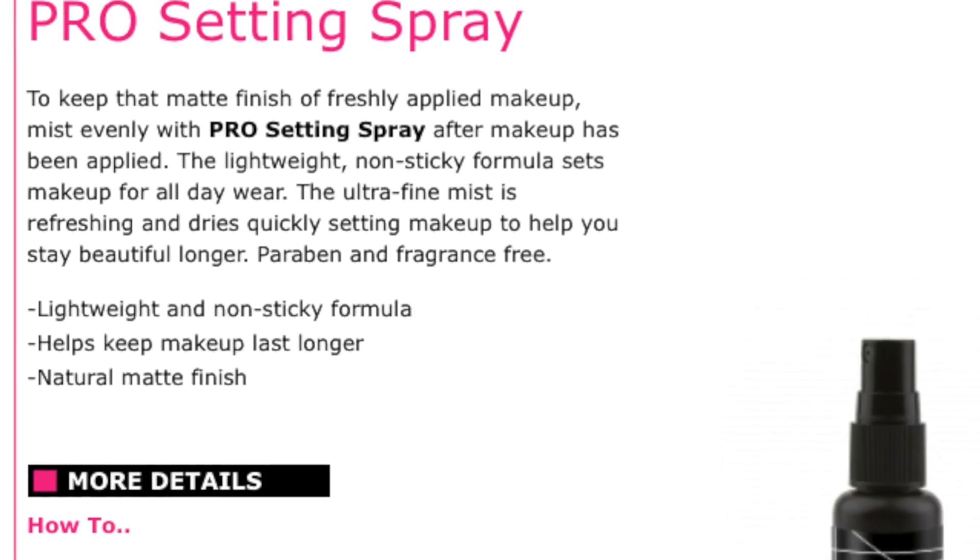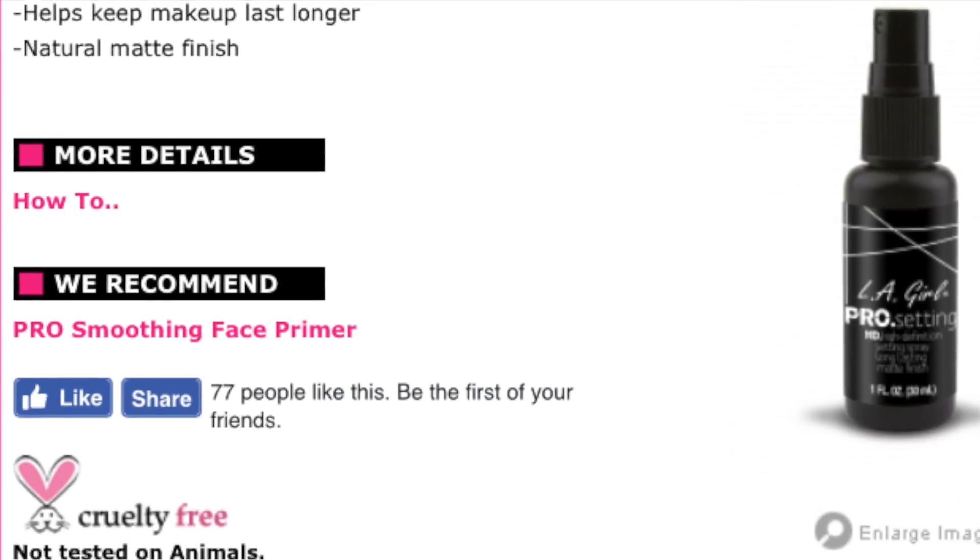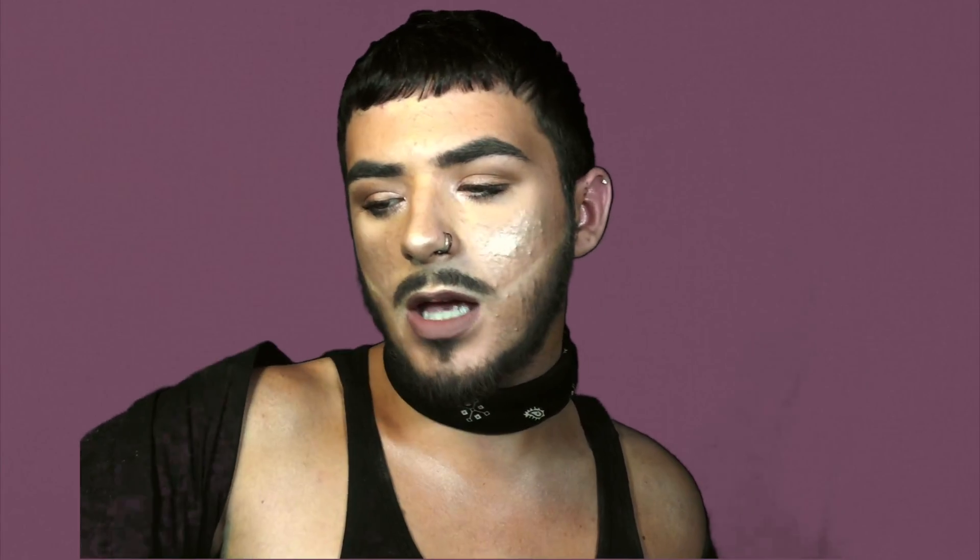For today's last favorites product — what do you know, another LA Girl product. This is the Pro Setting HD Setting Spray Long-Lasting Matte Finish. Now this does have alcohol in it, so people who are sensitive to alcohol or just don't like it in their setting spray, I suggest you do not get this. But it immediately makes my face look bomb. I also have another one I've been liking — this is the ELF Makeup Mist and Set, which is an alternative if you want one.